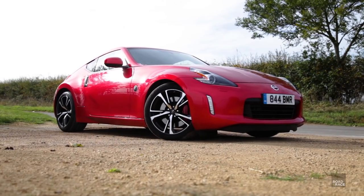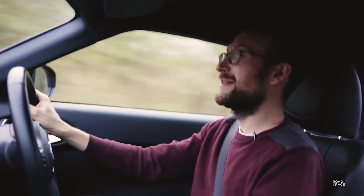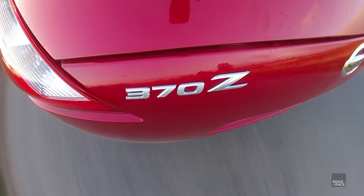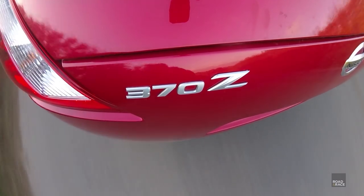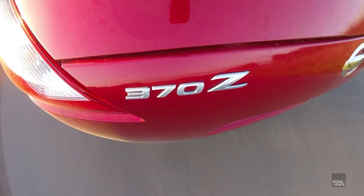Nissan has taken what was already a great handling car and just gone round and tweaked where needed. They made the car faster, but also more comfortable and practical without losing its edge. If you'd like to watch my series of videos on repairing and modifying my 350Z, please click the top right box, and if you'd like to see more car reviews, it's the bottom right box. As always, thanks for watching.